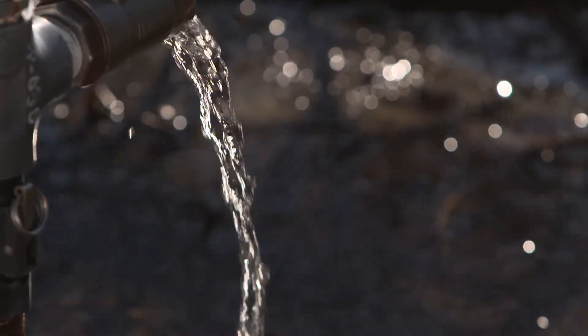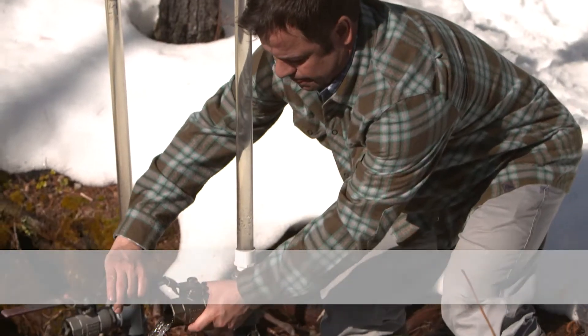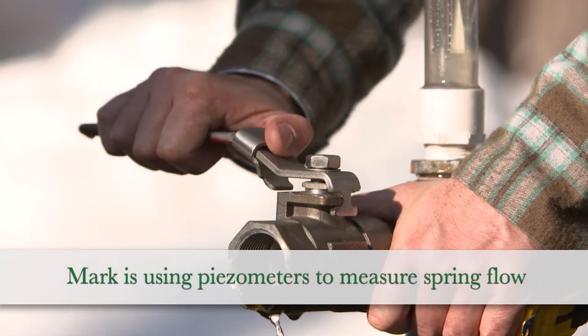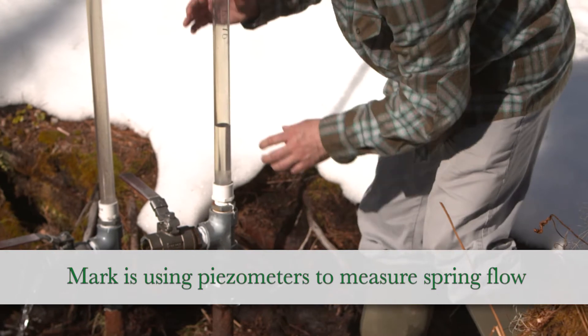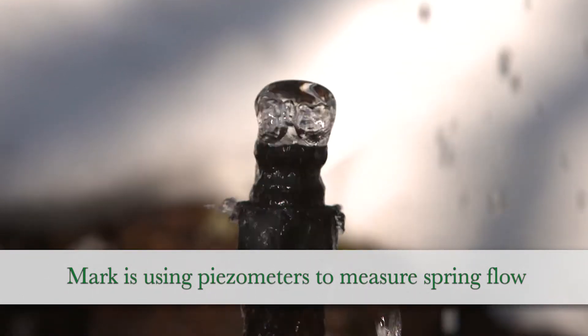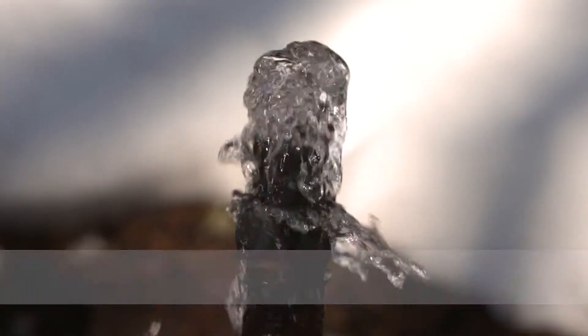We use piezometers, or we call them spring points. They're actually just straws that are stuck in the ground about 10 to 15 feet down, and it actually helps us measure the natural upward gradient of spring water, so that it's not just enough to look at the surface and say that's a spring. We actually want to measure that to the inch and be able to track that through time.